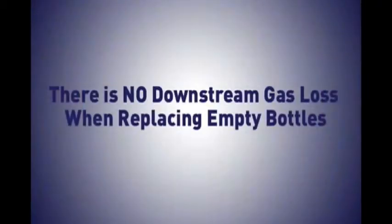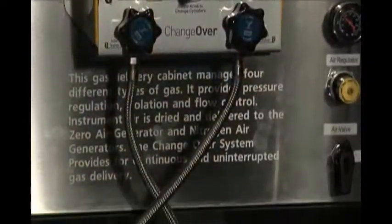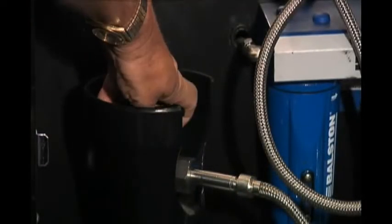There is no downstream gas loss when replacing empty bottles. It also saves money by eliminating the return of gas cylinders back to the supplier with usable gas still in them, and the need for continual cylinder monitoring.